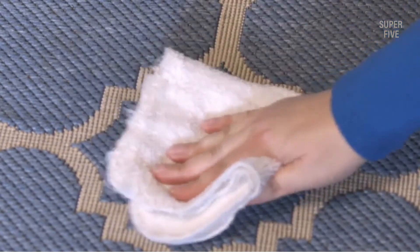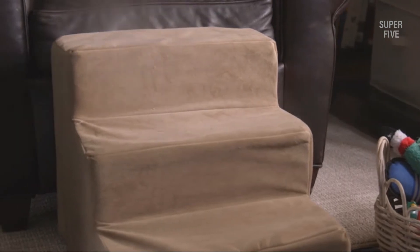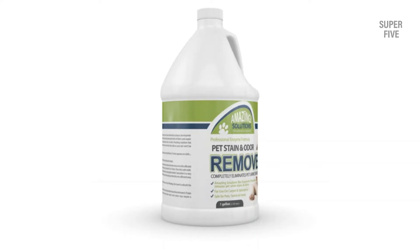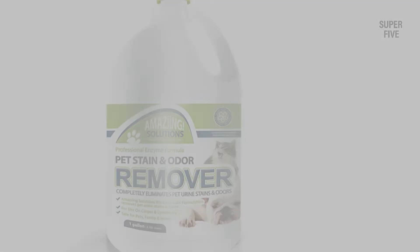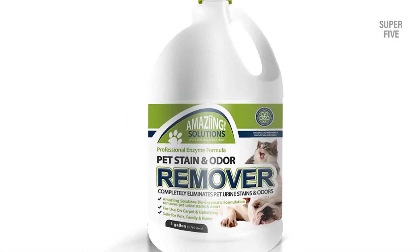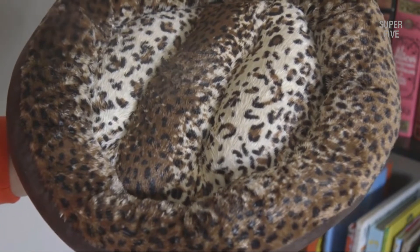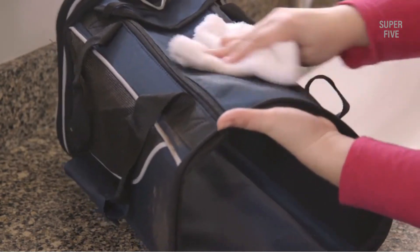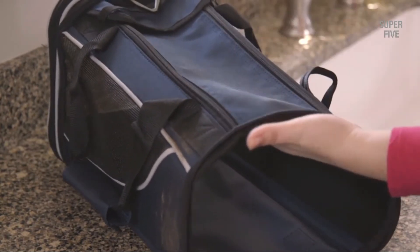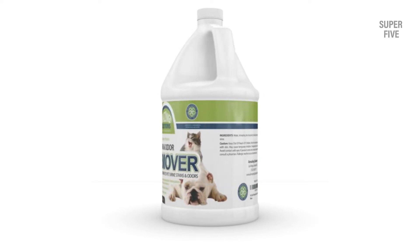This solution uses natural enzymes that work to get right to the source of stains and odors and makes them disappear. It actually helps prevent recurring pet messes — as most pet owners know, pets tend to have accidents in the same spots because they can still smell the odor even when we can't. That's why this solution deodorizes messes entirely so not even your pet can tell where the mess was. Things we liked: entirely eliminates odors preventing future pet messes, works quickly with natural enzymes, deep cleans even set-in messes. Things we didn't like: can be used as a spray but more effective with a carpet cleaner.